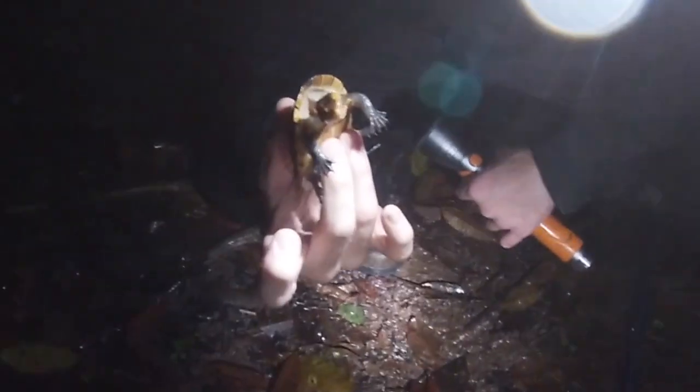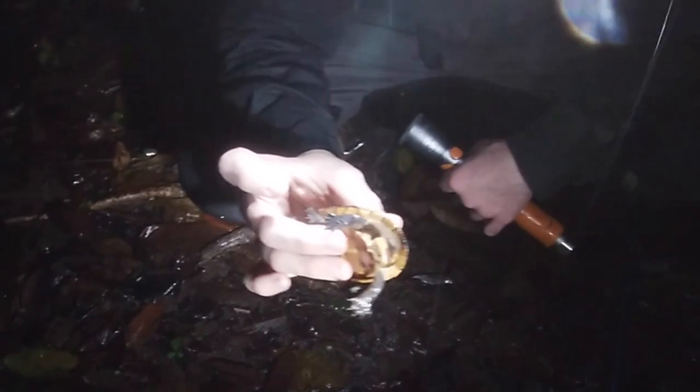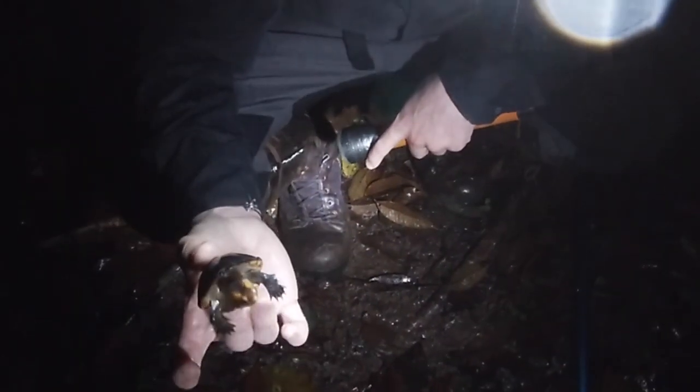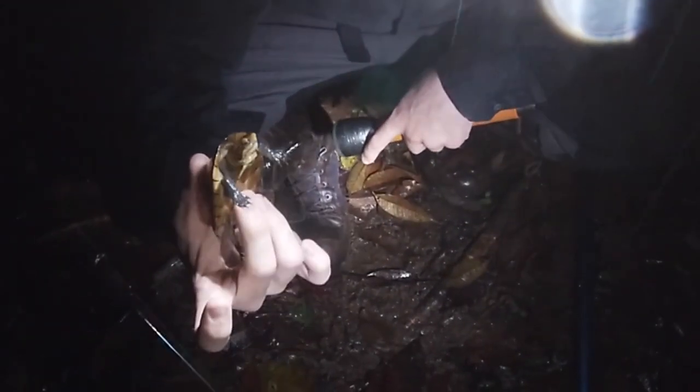They can get bigger than this, but not too much. This is — I'd say — probably a sub-adult, and they just live in the jungle ponds and hunt for their prey in there. They are omnivores, so they'll eat plant bits, but they also eat lots of meat. Yeah, one of the coolest turtles out here.